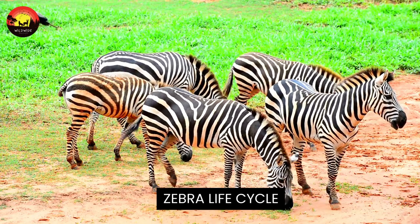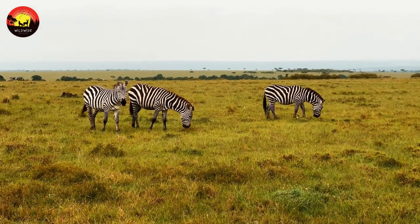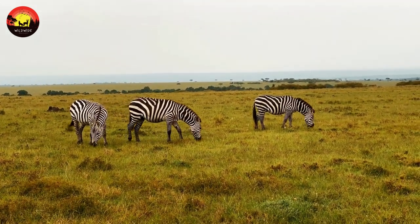Zebra life cycle. Zebras live up to 30 years in the wild and up to 40 years in captivity. Because of the sheer amount of natural predators, zebra foals are born well-developed.